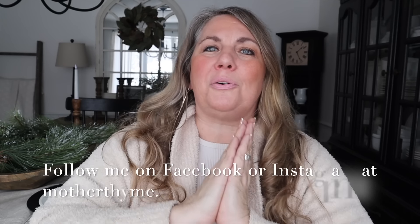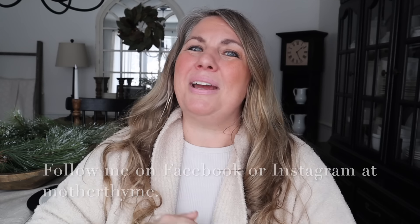Okay you guys, that is all for today's video. I hope you enjoyed it and got some inspo for your home. Give it a big thumbs up if you did, and let me know in the comments below what you enjoyed the most. For daily decor and DIY inspo follow me on Facebook or Instagram at Mother Time. Thank you so much for joining me and I will see you guys in the next video — bye guys!